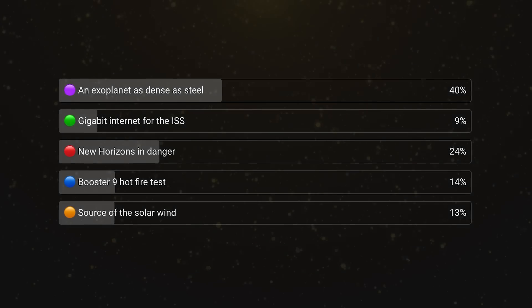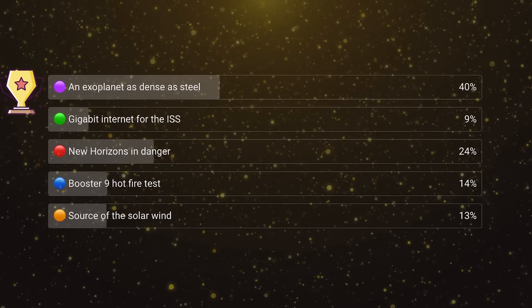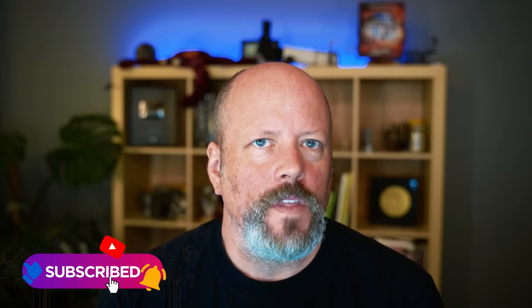Every week we do a vote where you tell us what you thought was the best news of the week. Last week's vote was no contest: an exoplanet as dense as steel. We'll put up the new vote in the community tab — you're most likely to see it if you're subscribed. We also released the results of our giant first-year James Webb image voting with Anton Petrov and Joe Scott. Your votes count, so subscribe and participate.